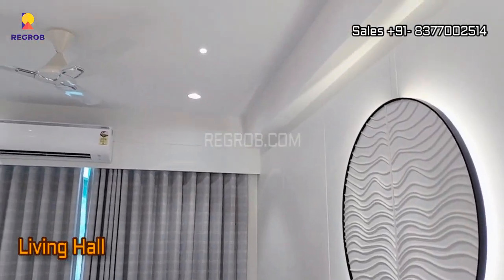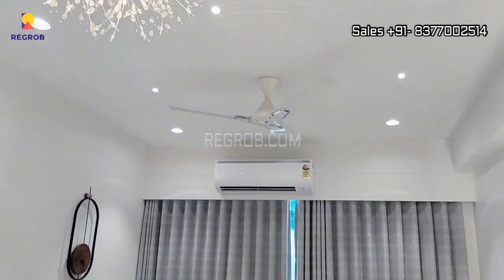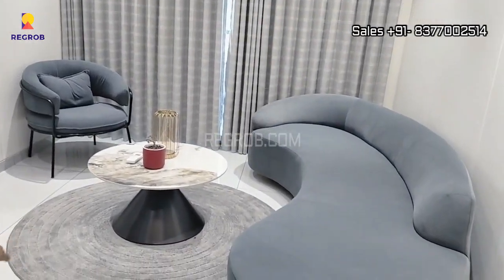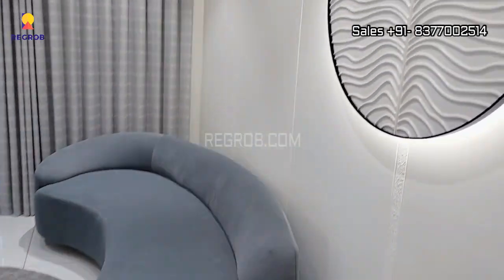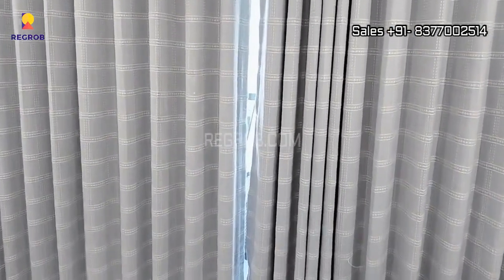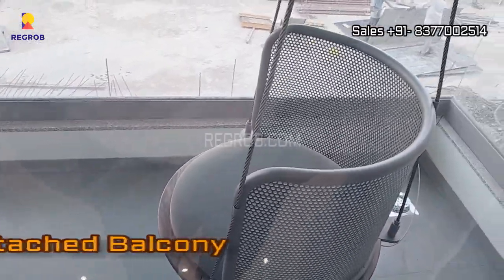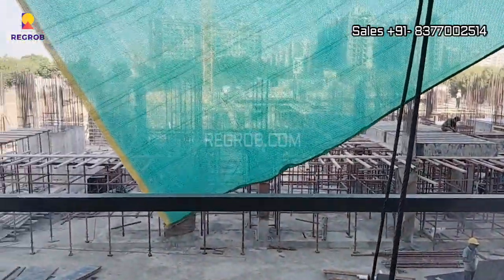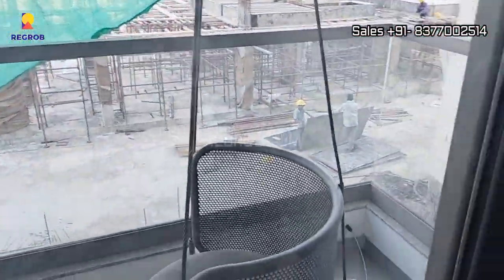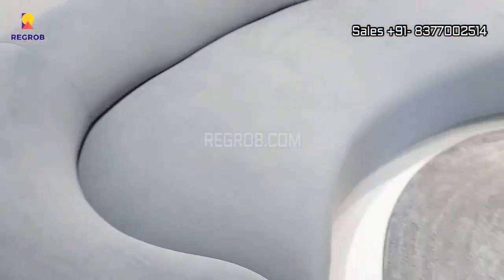This is a well-furnished living hall, which is finely crafted with an attached balcony. As you see here, it's a small balcony attached to the living space. It's a 3-side open apartment.